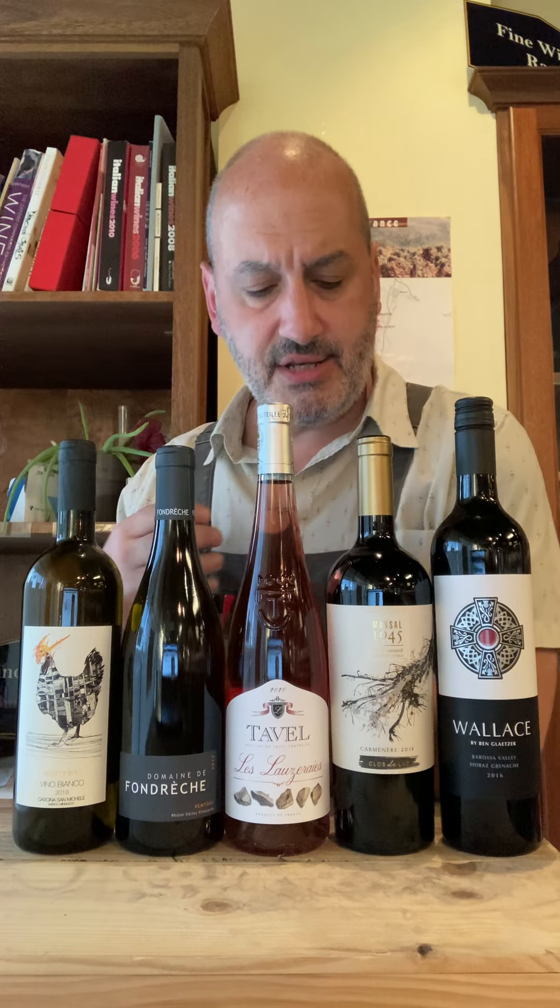Next we have from Lozier, this is their Tavel. Tavel, also in the Rhône, is an appellation that is only rosé. And these are not like light frou-frou rosés from other places — this is a rosé of substance. That's how Tavel is. They can be big and bold and rich. Grenache-based, nice dark fruits. Think macerated strawberries and a little bit of black raspberry in there as well, but rich and with real weight to it.